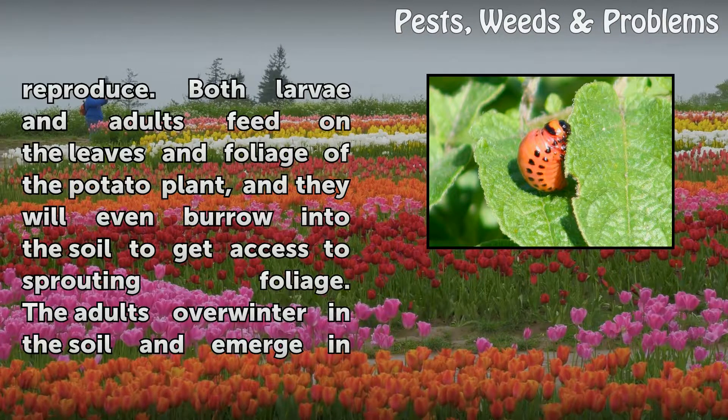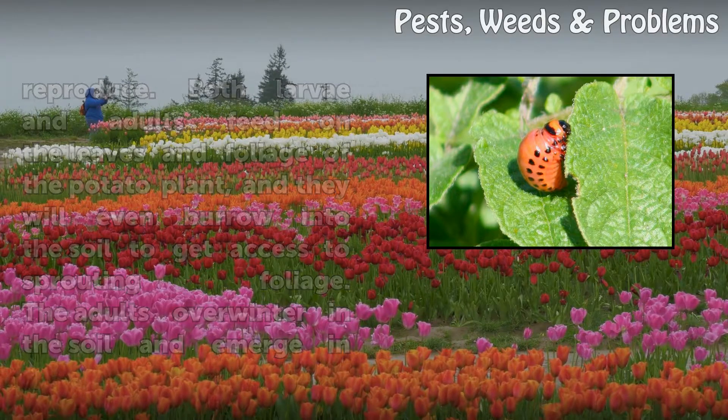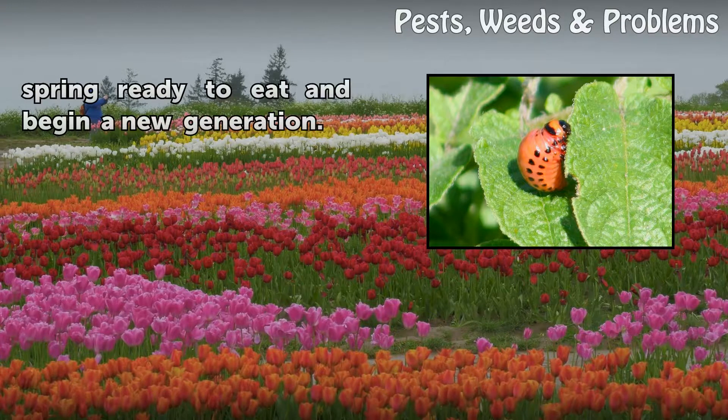Both larvae and adults feed on the leaves and foliage of the potato plant, and they will even burrow into the soil to get access to sprouting foliage. The adults overwinter in the soil and emerge in spring ready to eat and begin a new generation.